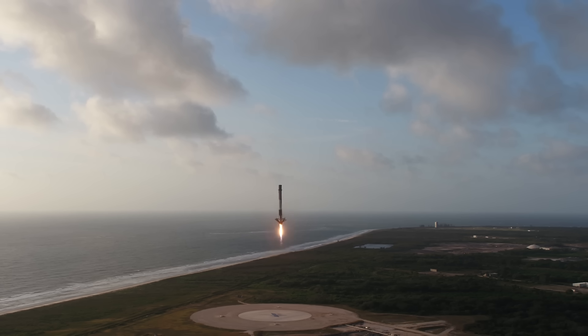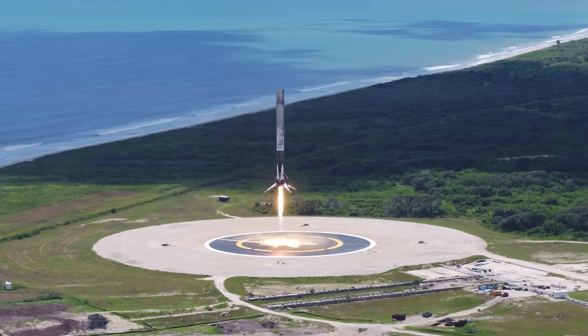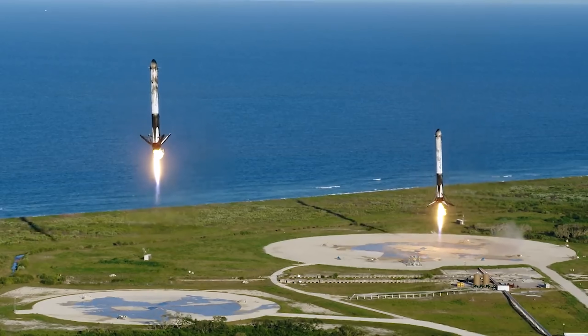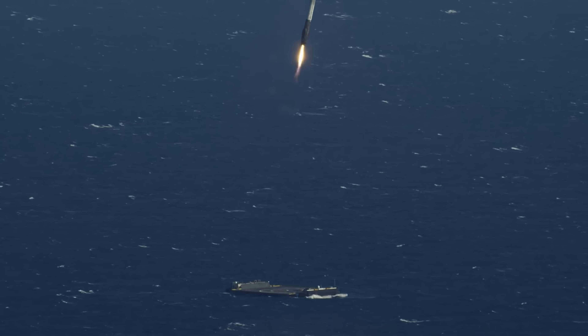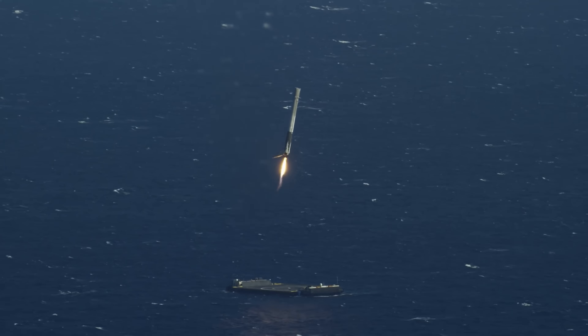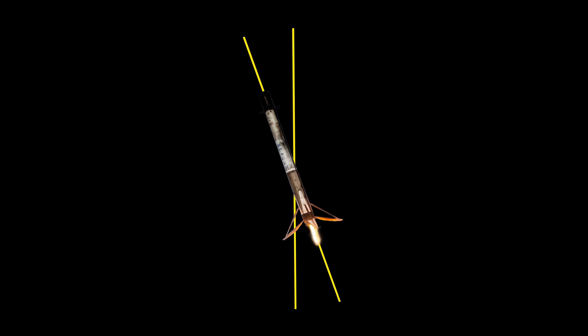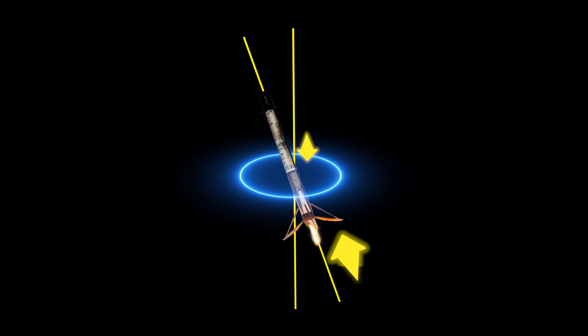It can also accelerate horizontally, which helps change the rocket's horizontal velocity — that's how it adjusts its position to land precisely on a barge out in the ocean. Then there's angular acceleration, which means changing the rocket's rotation around its center of mass. This becomes important when you want the rocket to stay upright during landing. To move slightly to the right, for example, the rocket needs to tilt a bit in that direction. But since the thrust isn't perfectly aligned with the center of mass, this creates torque, which causes the rocket to rotate.